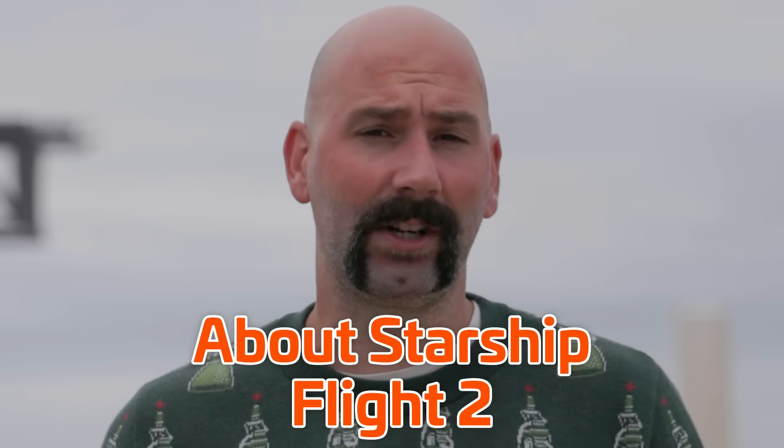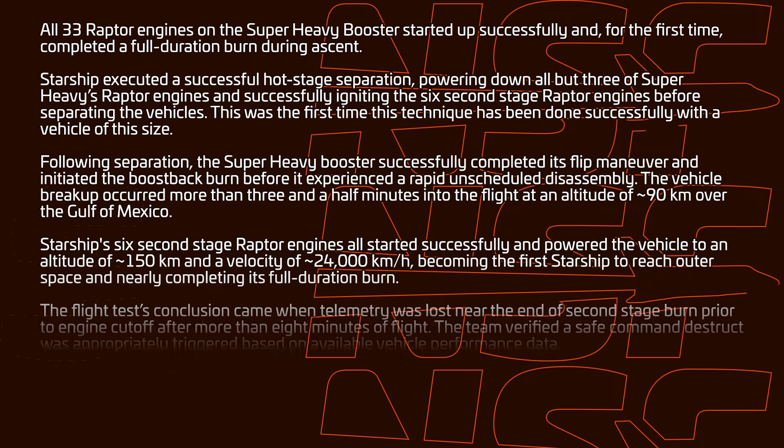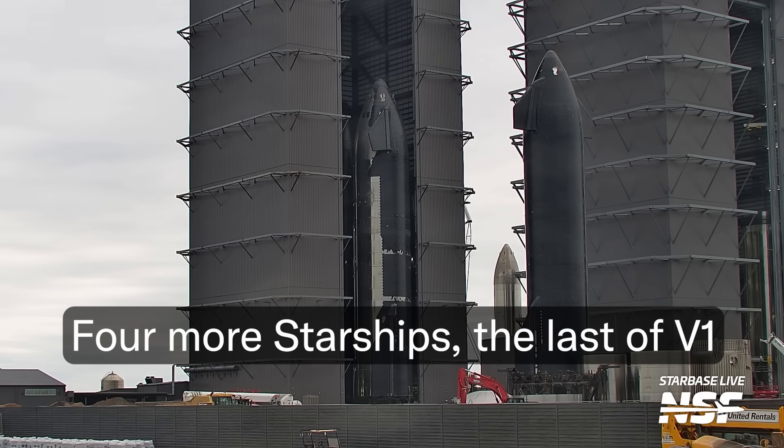We have a lot to discuss about Starship Flight 2, especially as more information has trickled out from the usual sources. SpaceX themselves even put out a list of everything they've learned about Starship's second test flight. We also got some pretty huge news this week, as Elon took to Twitter to tease what's next for Starship and detailed some upcoming design changes to the vehicle's upper stage.